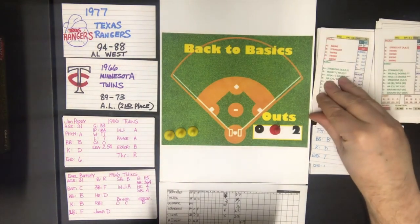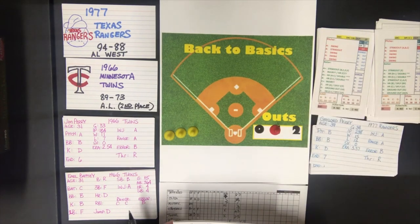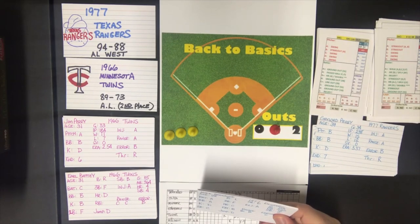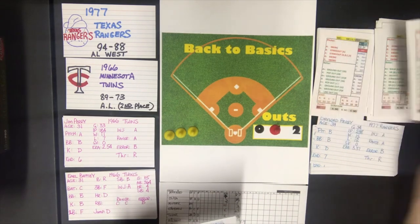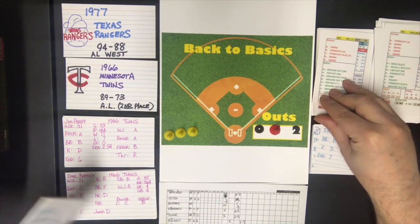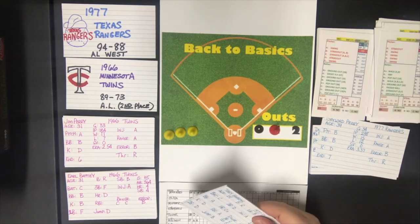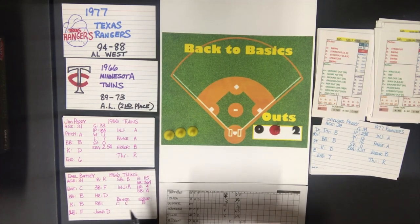Hargrove goes to the out section — ground out to first base, three to one. Toby Harrah against an A pitcher gets a strikeout if he is a strikeout A — he is not. We go to the out section — out to first base as well. Three up, three down, and we have a 1-0 game going to the top of the fifth. A very good game between the 66 Twins and the 77 Rangers.